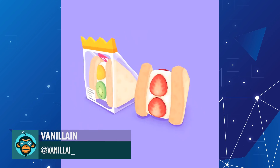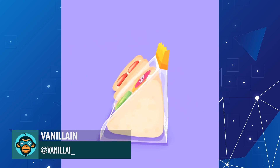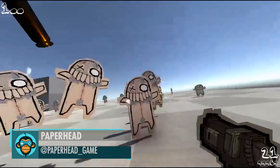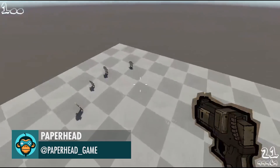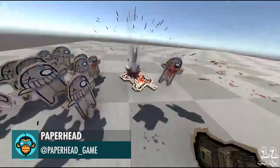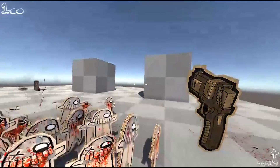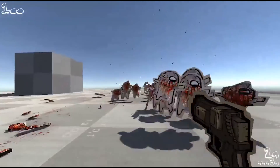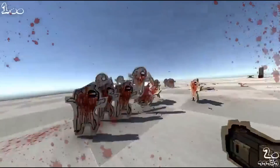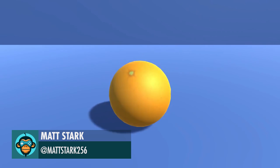Fruit by Vanillian. Combat Test by Paper Head. Working on a volumetric texture shader so objects have interesting cross sections by matte.